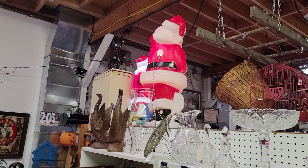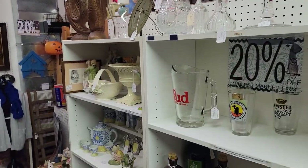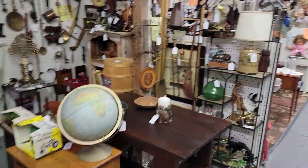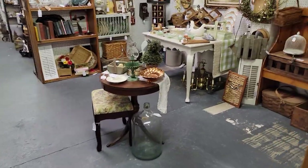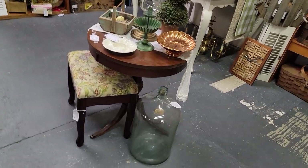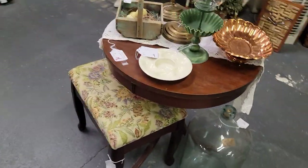Any blow molds you might have seen — we had an Easter bunny blow mold the other day, he is still here and still available, posted on Instagram and Facebook. We tell our vendors: blow molds, no matter what the season, bring them in, because we have people collecting them all year.